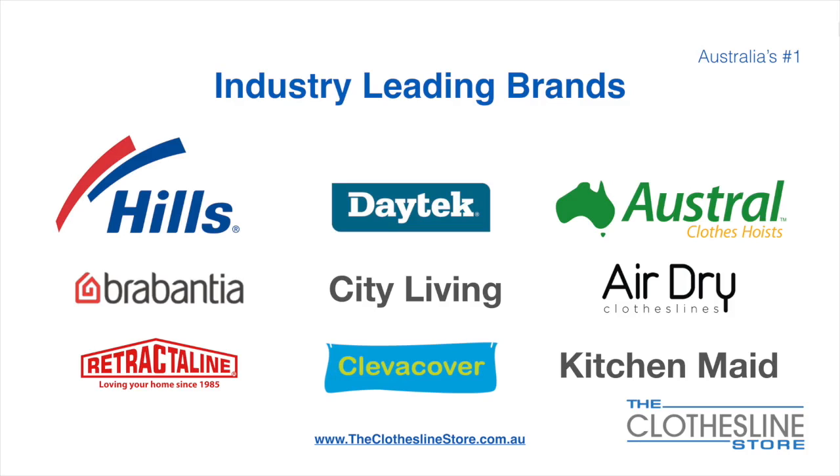At The Clothesline Store we have a number of industry-leading brands. Those include brand names such as Hills, Daytech, Austral, Brabantia, City Living, and AirDry, just to name a few.